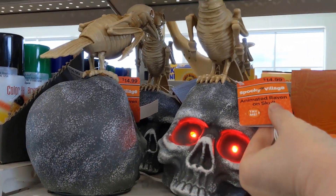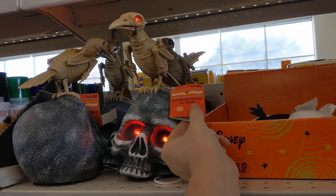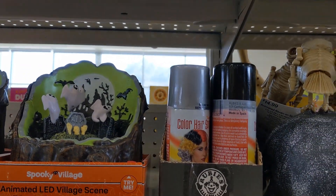And then the bird on the skull — that's $14.99. The skull is just foam.